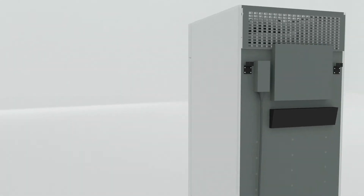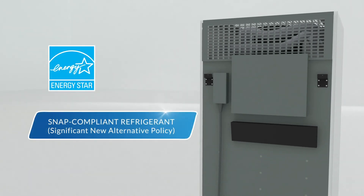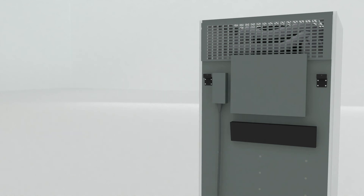The Medical Pharmaceutical Refrigerator MPR722 is ENERGY STAR certified and uses SNAP compliant refrigerant that is non-ozone depleting and has a low potential for global warming.